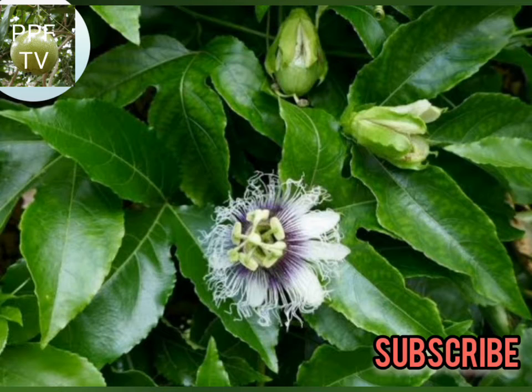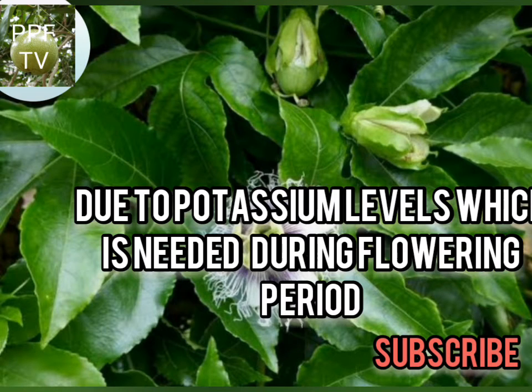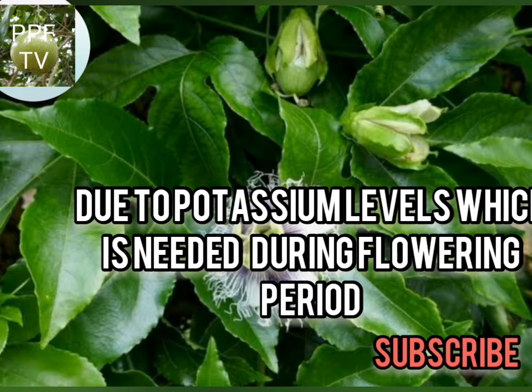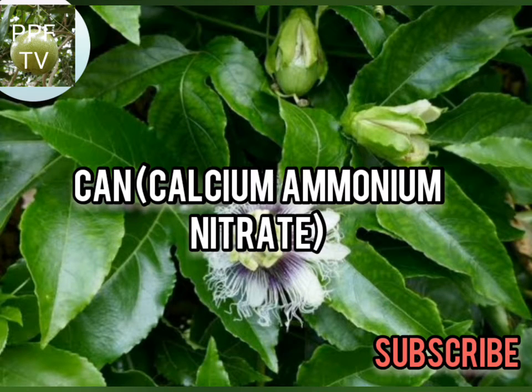Foliar sprays may also be necessary due to the potassium levels which are more needed during flowering time. After flowering, we can apply CAN, which helps in the production of fruits and the strengthening of fruits.